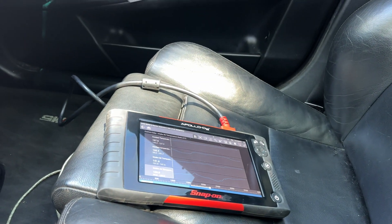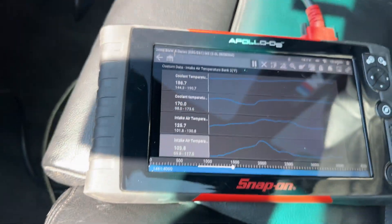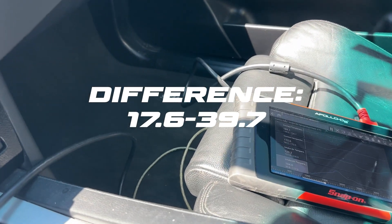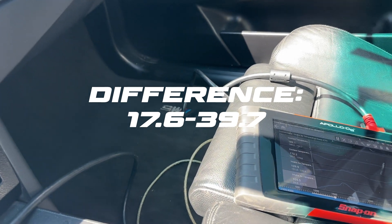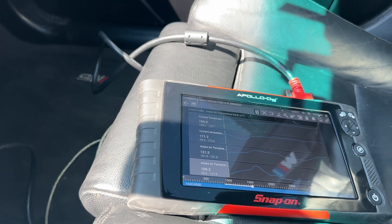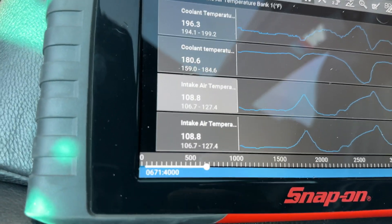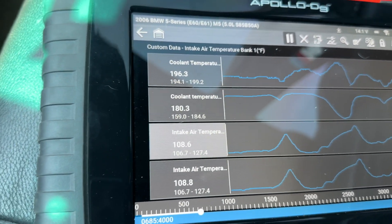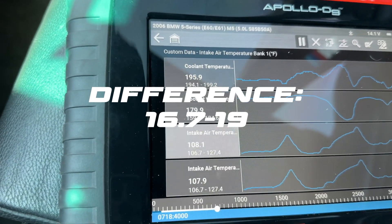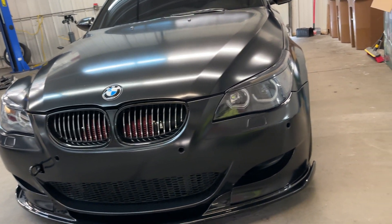Up to temperature now, ambient is 86, and our intake temperature is 125 and 116.8. The variation on the banks is likely because one of the front mount tubes is directly on the filter and the other is only halfway engaged. At 60 miles an hour, ambient temperature is up to 90 but our intake temperatures are pretty equal now: 109 and 108.6.